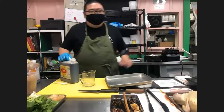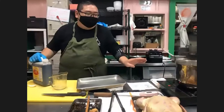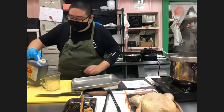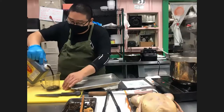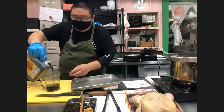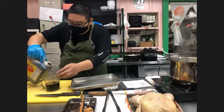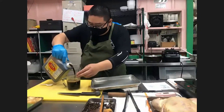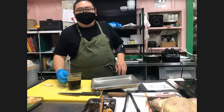First thing we're going to do is get the chicken in, because that takes the longest amount of time. While the water gets closer to boiling we'll do everything else. We'll start with one and a half cups of regular sodium soy sauce — but you can use low sodium if you want. Tamari is also fine; the only thing is you'll probably have to adjust how much sugar you end up putting in the dish.